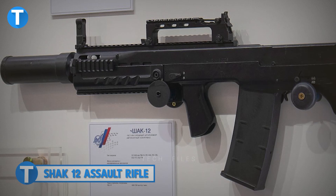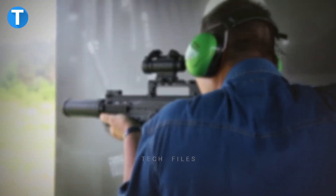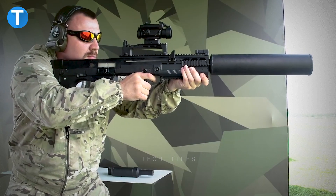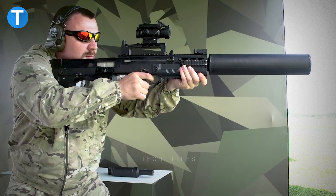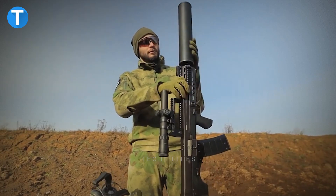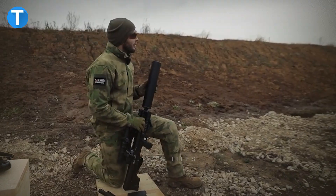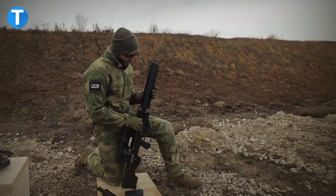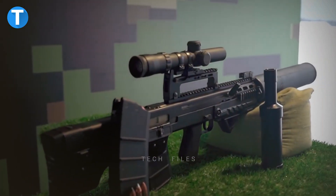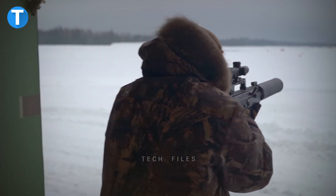ShAK-12 Assault Rifle. The ShAK-12 is a large caliber weapon that boasts destructive stopping force and can fire a wide range of rounds. It is mounted with a 12.5mm straight-walled rimless brass case cartridge based on the .338 Lapua Magnum and features a bullpup configuration, a stamped steel receiver, as well as a polymer housing. The standard loading for the ShAK-12 is light, subsonic ammunition with an aluminum core that is exposed at the front and hollowed out at the back, partially wrapped in a bi-metal jacket.